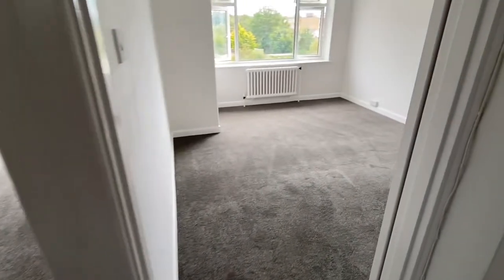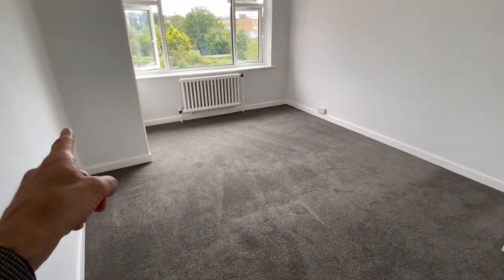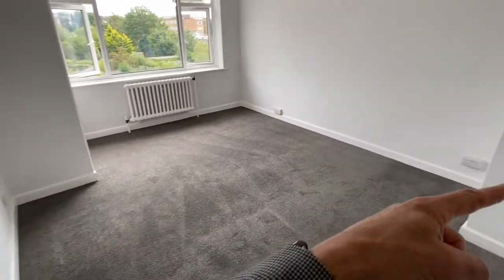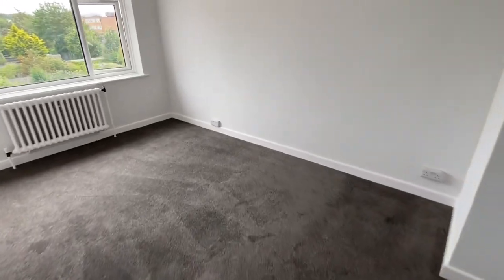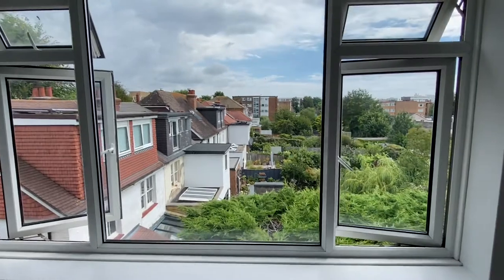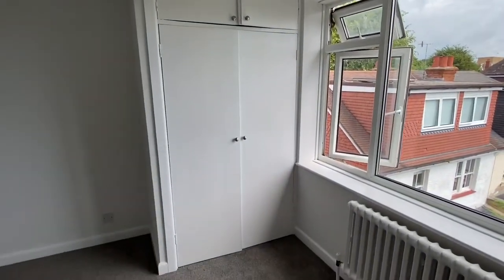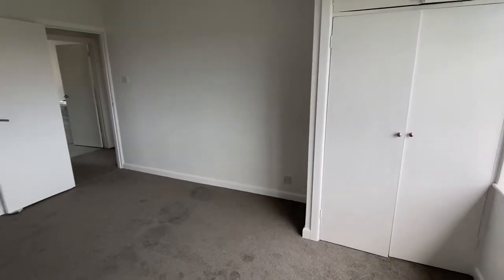Then through to the main bedroom, also a really good size — nearly as big as the living room — barring the built-in wardrobe here and a little nook just there. Again it's got the same view, and there are the wardrobes. All storage is good storage.